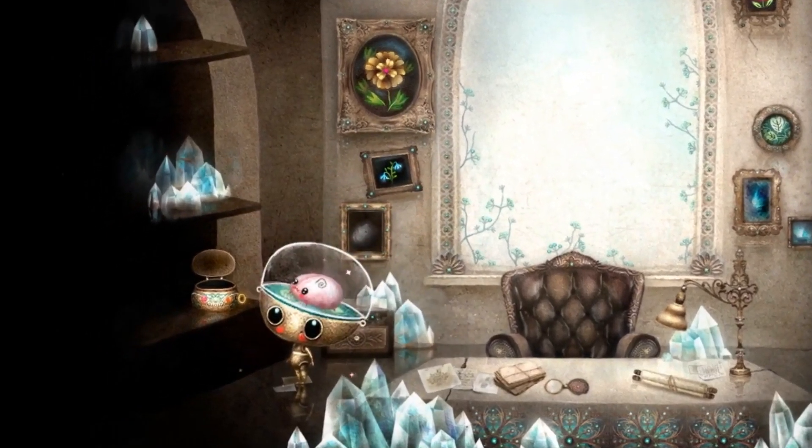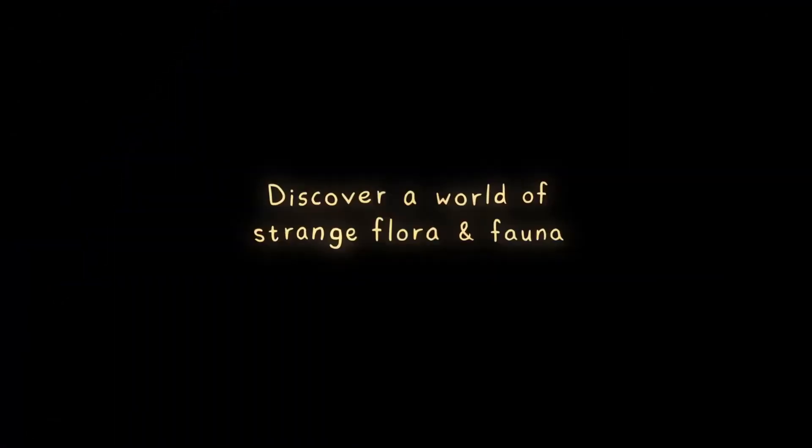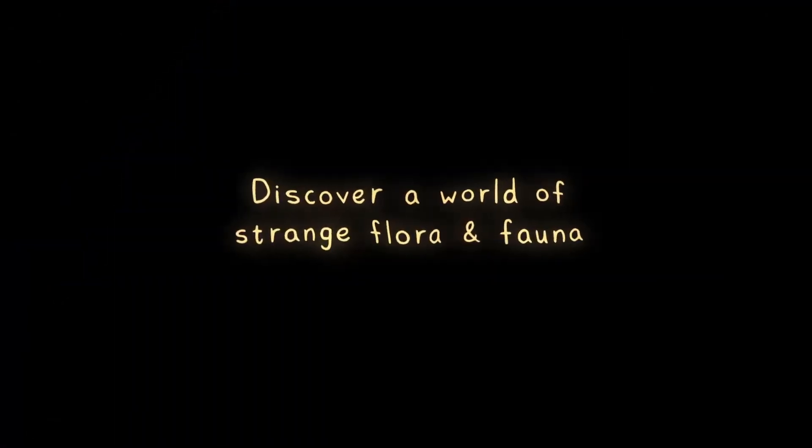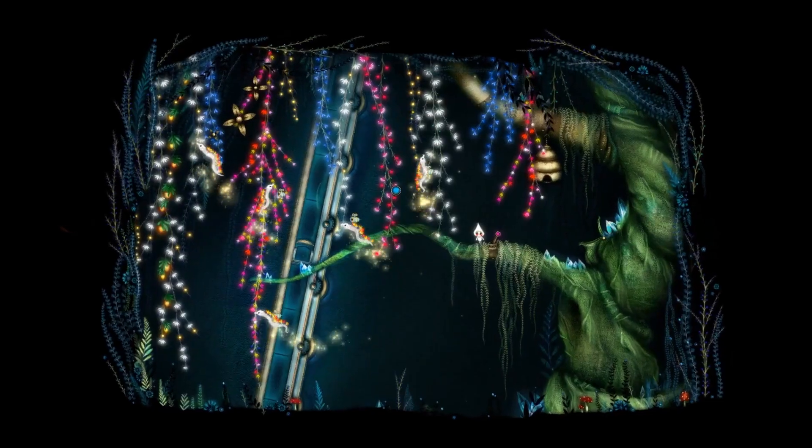Grobot is a charming new point and click adventure where you play as a small robot trying to figure out why a home is under attack. There's puzzles, discovery and an adventure in this gorgeous looking new adventure.